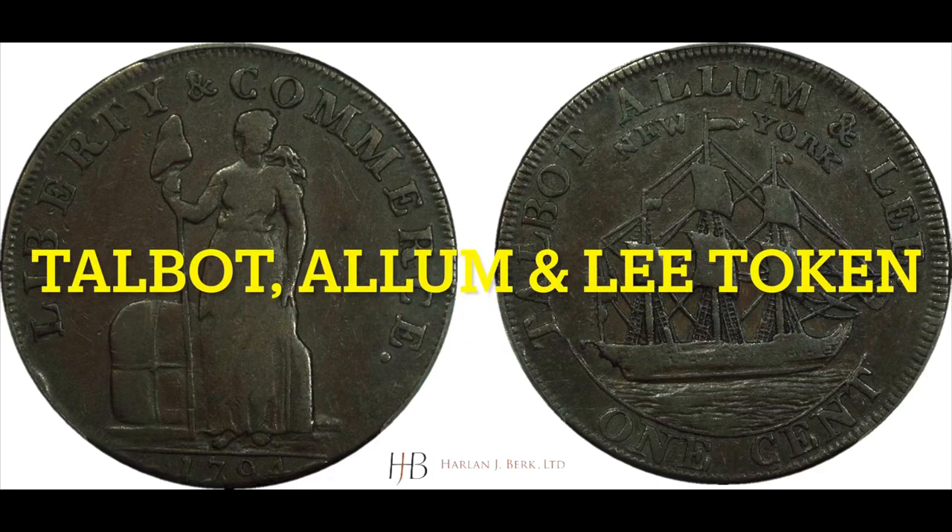What's really cool about this piece is it came with an example of what it was struck over — a Talbot, Allman and Lee token. These were struck in the United Kingdom for a firm called Talbot, Allman and Lee, which did business in British India as an importer-exporter. They struck these tokens that were almost the exact same size as a large cent, and they circulated in the early United States as cents because the Mint was struggling to produce enough coinage.